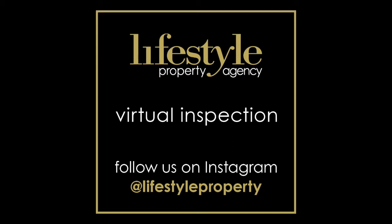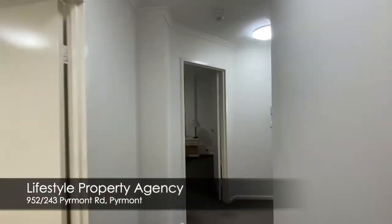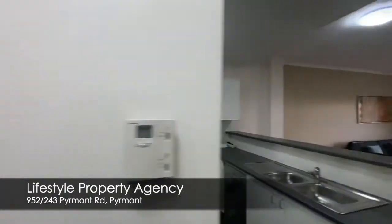Hi, I'm Rowan Alexander of Lifestyle Property, and welcome to our virtual tour inspection. 952/243 Pyrmont Road, Pyrmont.